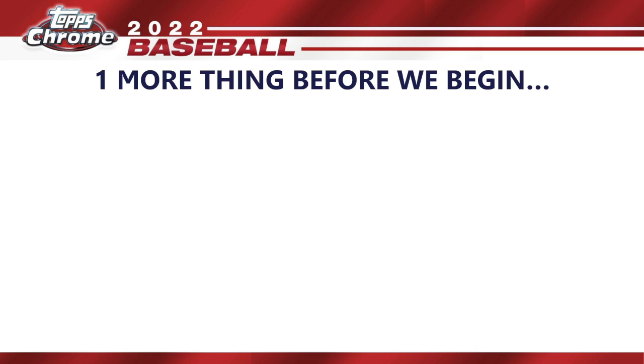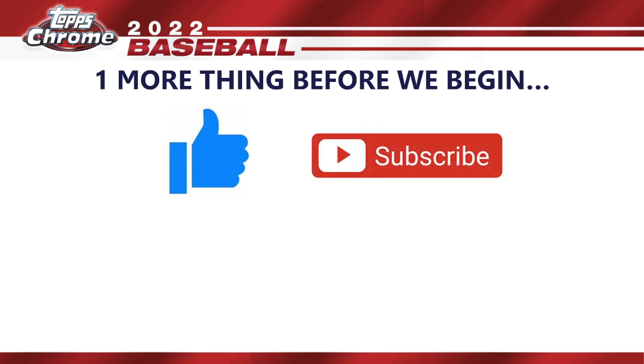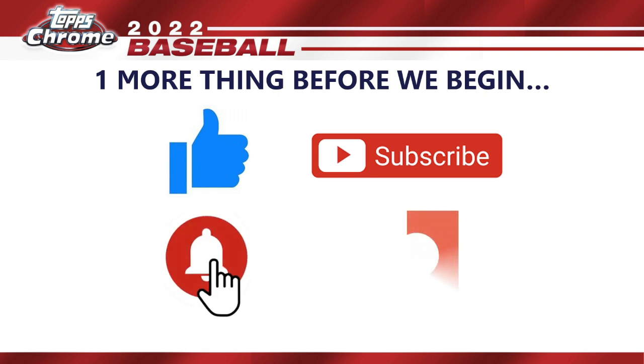Before we begin, be sure to hit that like button, and if you like these review videos, subscribe. Hit the bell notification to be first to see them. Check out my Patreon page — that's how you get into breaks, get monthly break credits, Discord community access and more. You can join for as little as two bucks. There's a link to my Patreon page in the video description below.